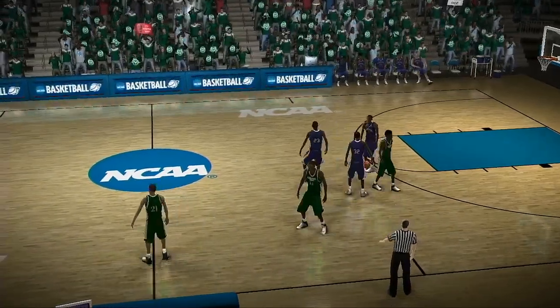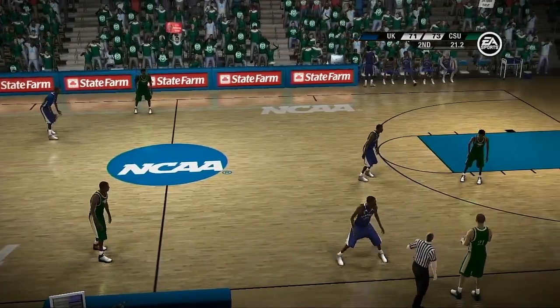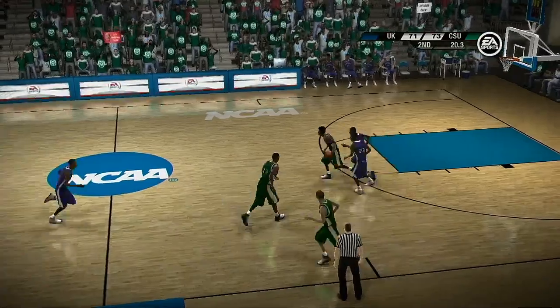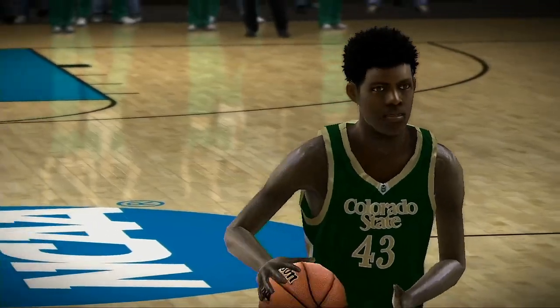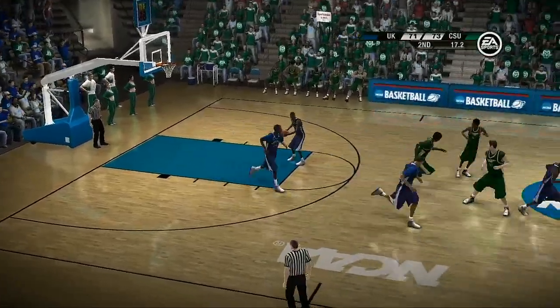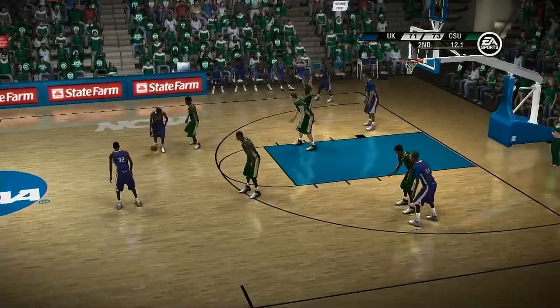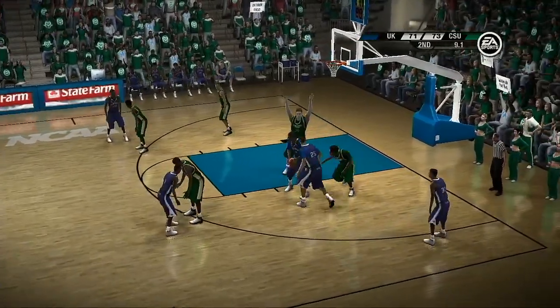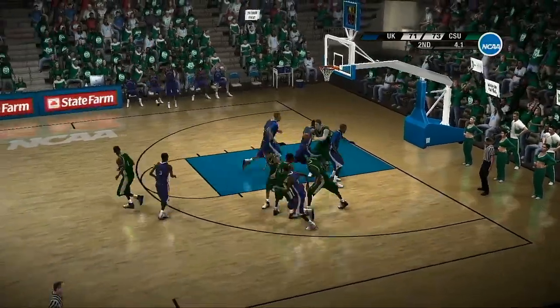And yet another foul — that stops the clock again. Number 43 goes to the charity stripe — he misses it. The free throw woes continue — this is an embarrassing display of free throw shooting, Brad. There's a double team waiting there — he attempts the three, rims out.